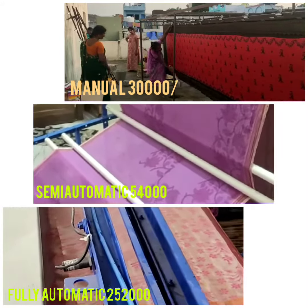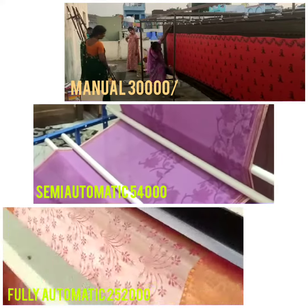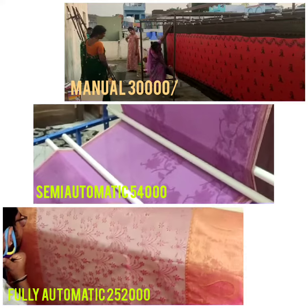There are a lot of options in the market. If you want to visit the office and check it out, you are welcome to come and see for yourself. Thank you.